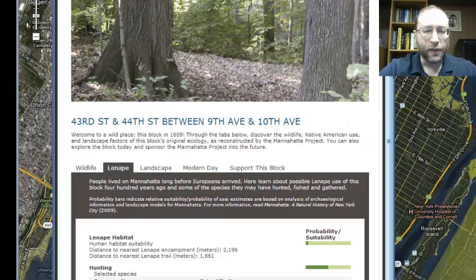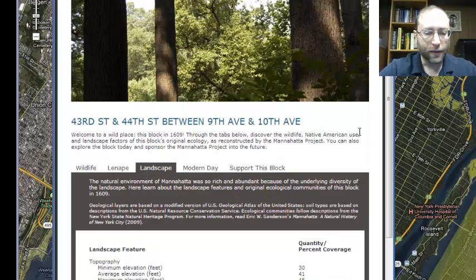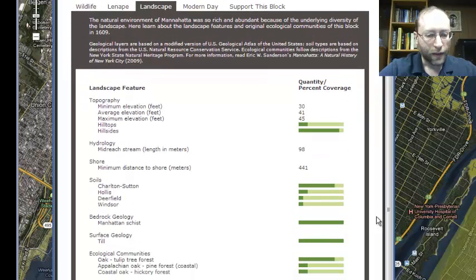The Lenape are the Native Americans who lived in the area. It looks like they did not live in that specific area but did hunt there. The landscape was mostly a hillside area, and it was mostly an oak tulip tree forest. So if you go to Alley Pond Park and walk through the forest there, that's basically what Times Square looked like.